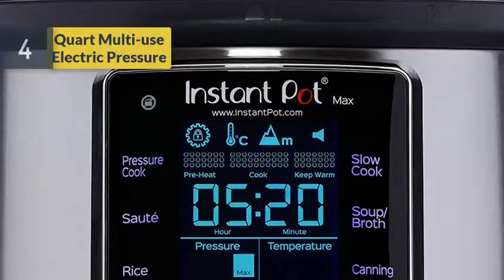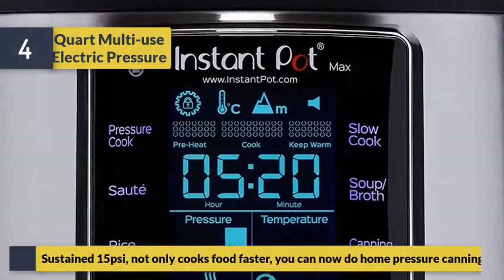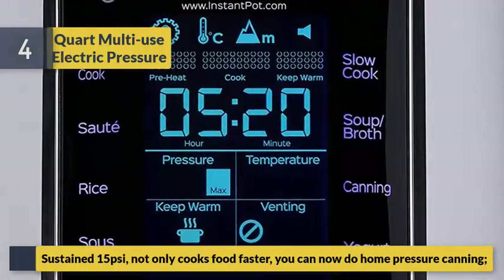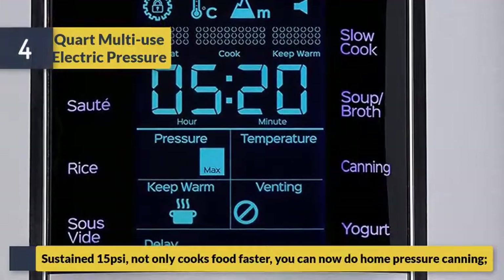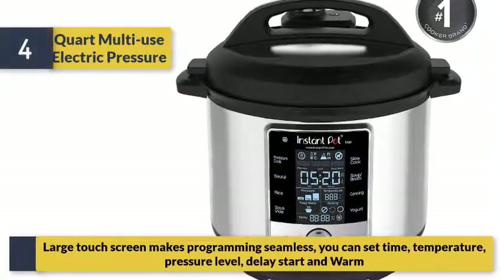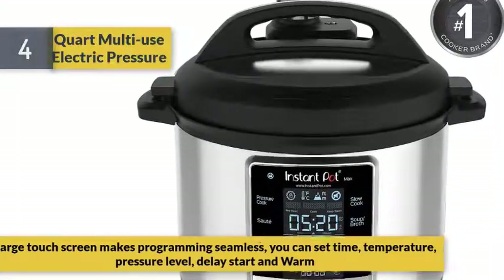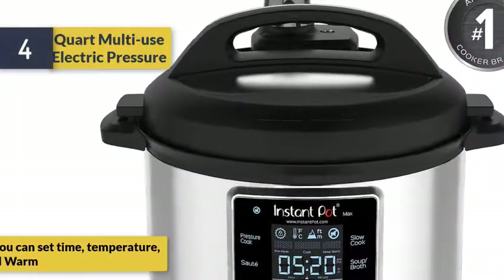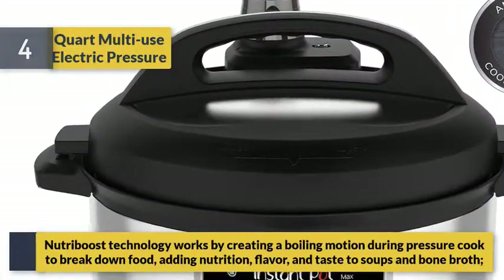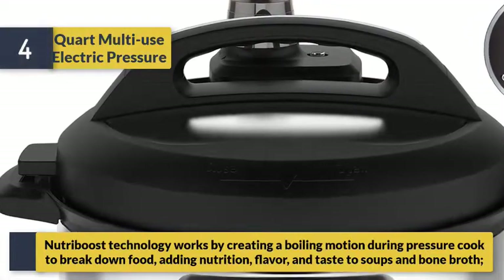Number 4: a quart multi-use electric pressure cooker that sustains 15 pounds per square inch — not only cooking food faster, but also enabling home pressure canning. A large touchscreen makes programming seamless, allowing you to set time, temperature, pressure level, delay start, and keep warm. NutriBoost technology works by creating a boiling motion during pressure cooking to break down food, adding nutrition, flavor, and taste.